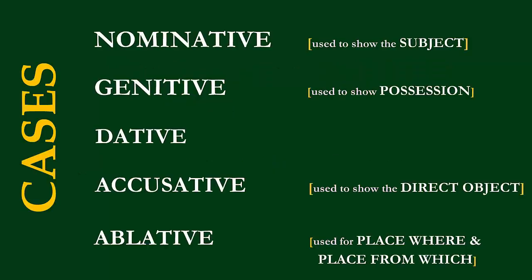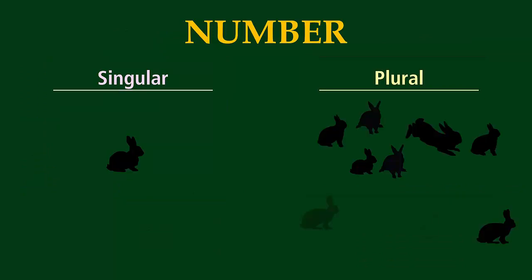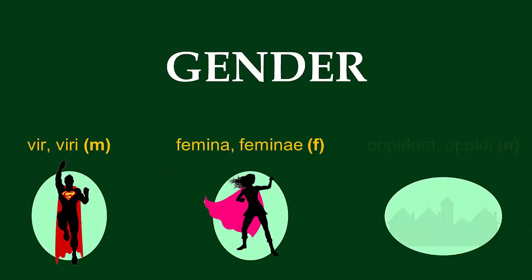Remember, the term case refers to nominative, genitive, dative, accusative, or ablative. Number refers to whether the noun is singular or plural — it's telling you how many of a thing is being referred to. Gender refers to whether the noun is masculine, feminine, or neuter.